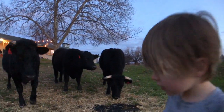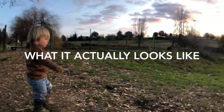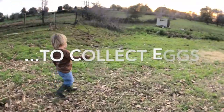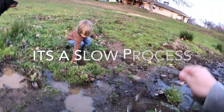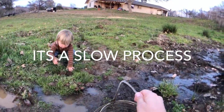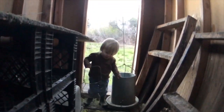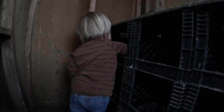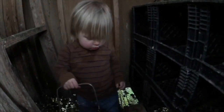Here we go. You got to stay right here, Mommy. Let's go get eggs. Never, ever did I ever expect to actually want to.